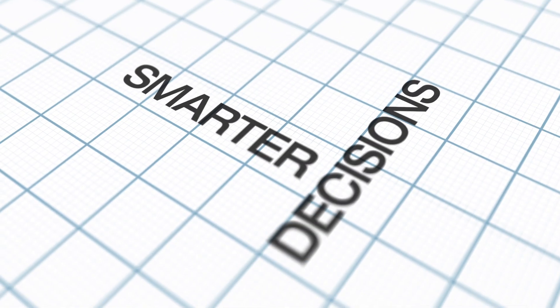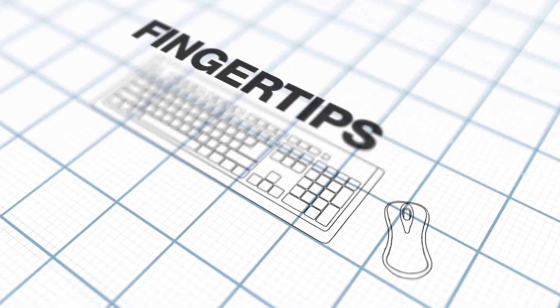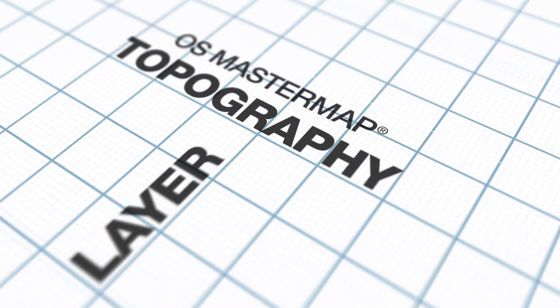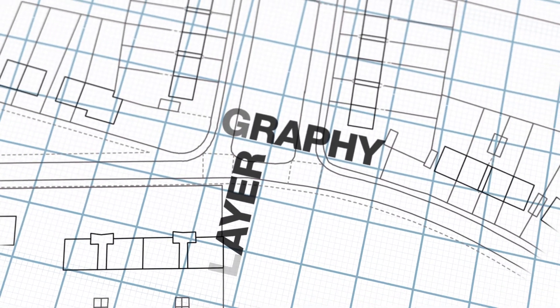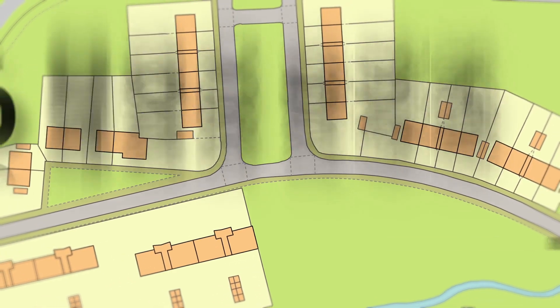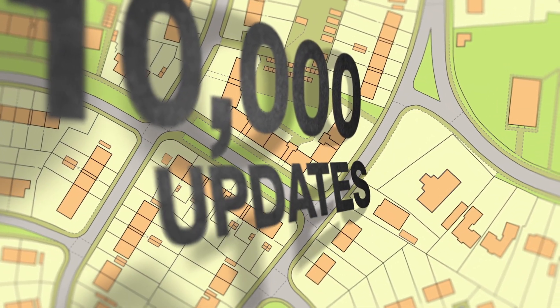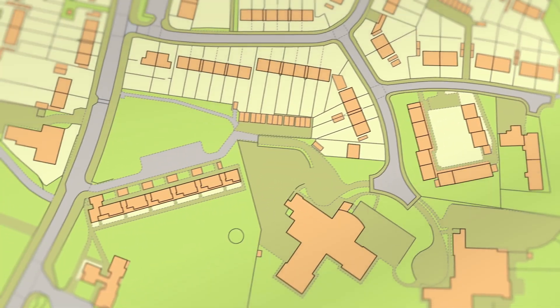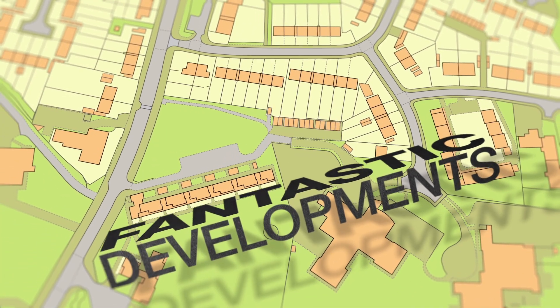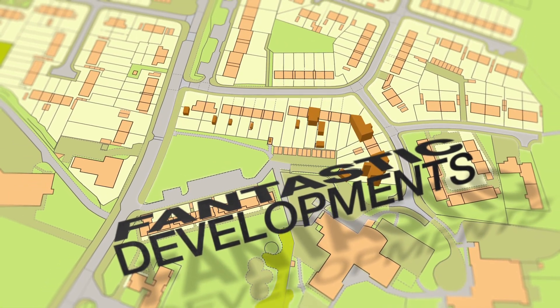Making smarter decisions depends on the quality of information at your fingertips. OS MasterMap Topography Layer is the most intelligent mapping ever produced — the tool for detailed analysis. With over 470 million features and 10,000 updates a day, it sets the standard. And it's getting even better with fantastic new developments, making it richer and more intelligent for better decision making.